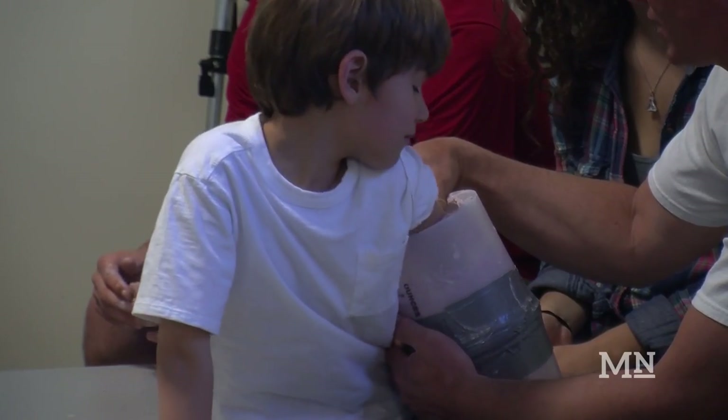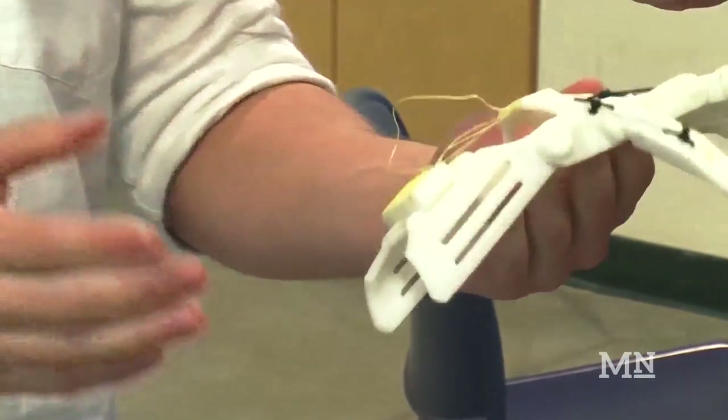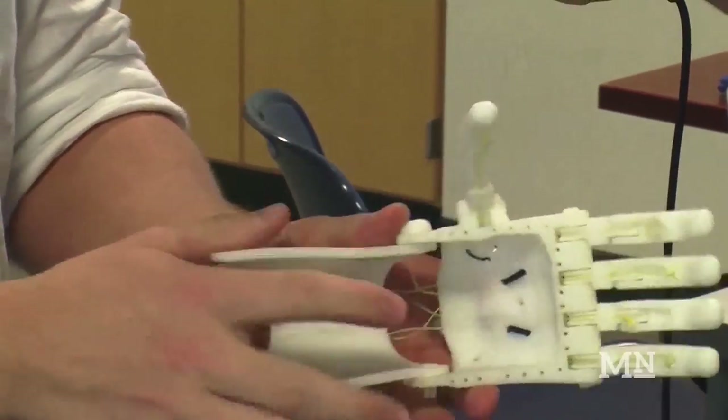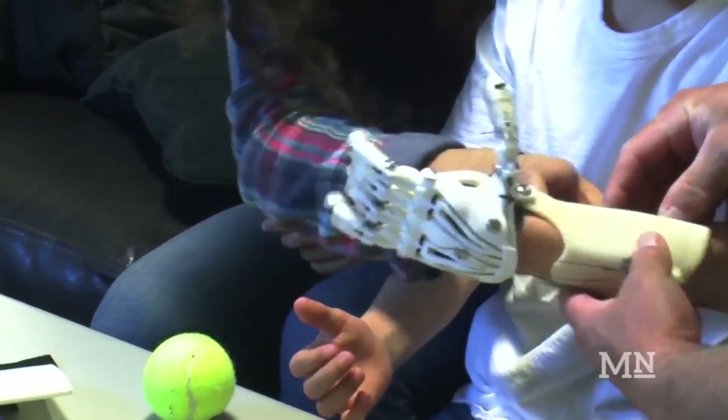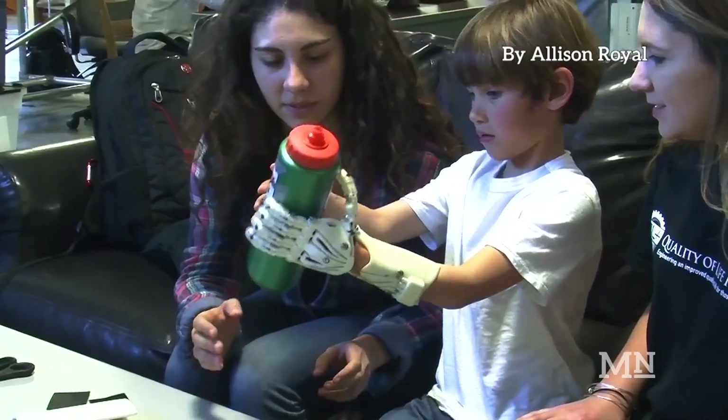The way Levi's hand works is he has no fingers but he has wrist flexion, and what this hand allows him to do is it straps to both his residual limb and his wrist, and when he's able to flex his wrist it closes the fingers. We're just happy to be here and glad that they do this sort of thing — it's just the coolest thing ever, it's unbelievable.